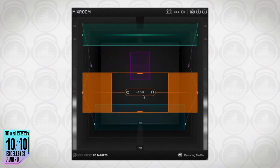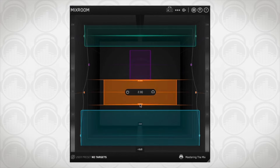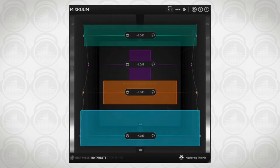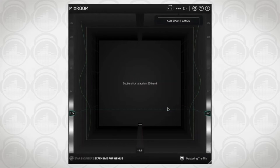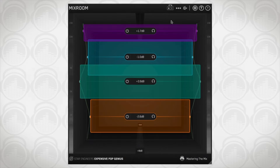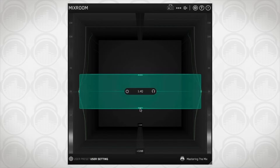Mix Room, another award winner, takes care of your mid and high frequencies, providing tailored EQ settings that ensure your mixes are rich and clear. Use Mix Room on any channel and let it guide you to a perfect sound with its intuitive suggestions. For both Mix Room and Bass Room, import a reference track that represents your sonic goal for the best results.